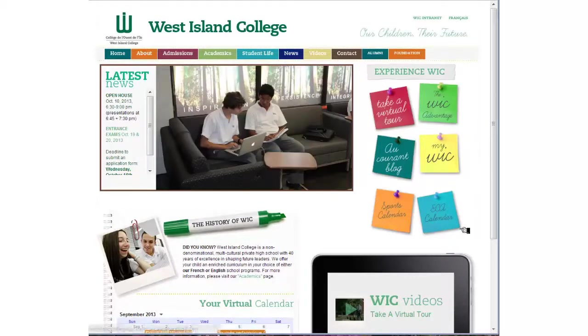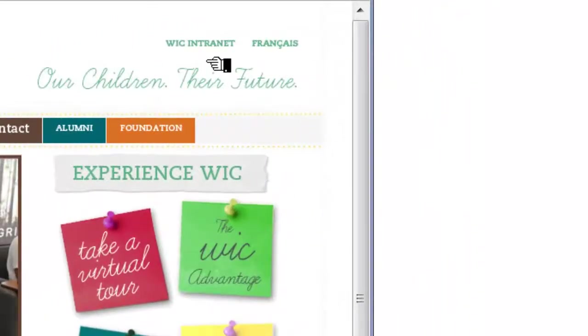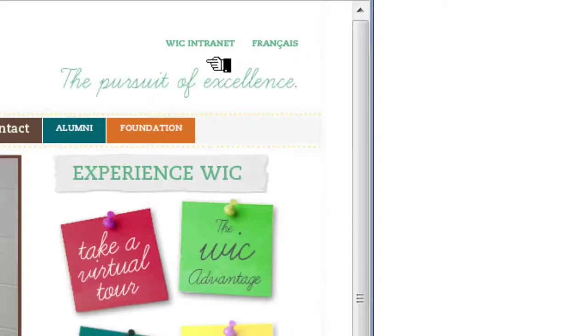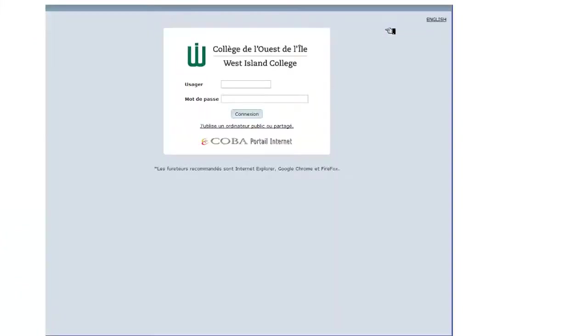On the WIC website, in the upper right hand corner, you will see a link that says WIC Intranet. Click on this and it will bring you to the college's portal page. Une fois sur cette page, notez s'il vous plaît que vous pouvez choisir la langue que vous décidez.